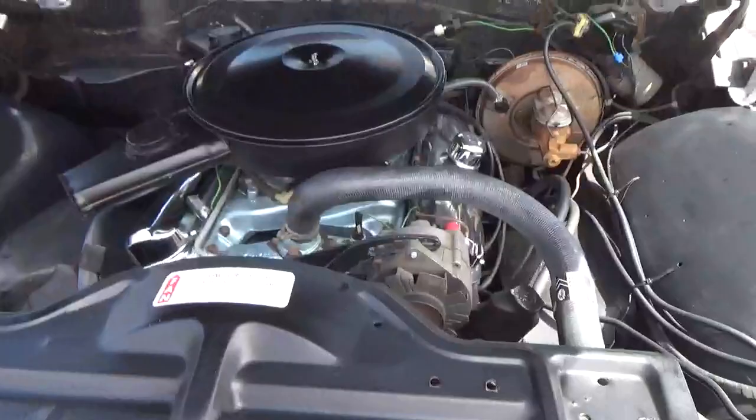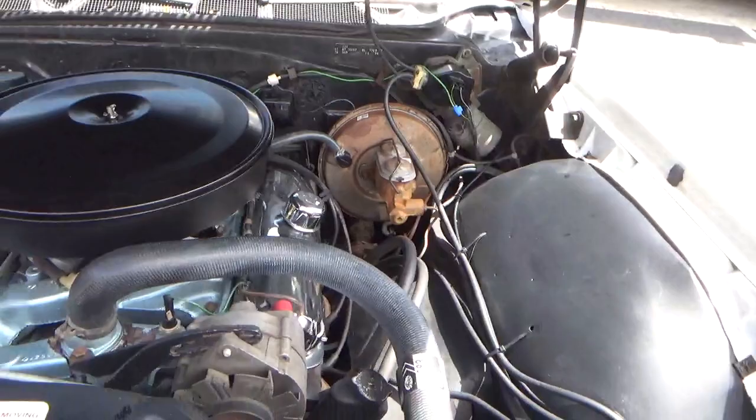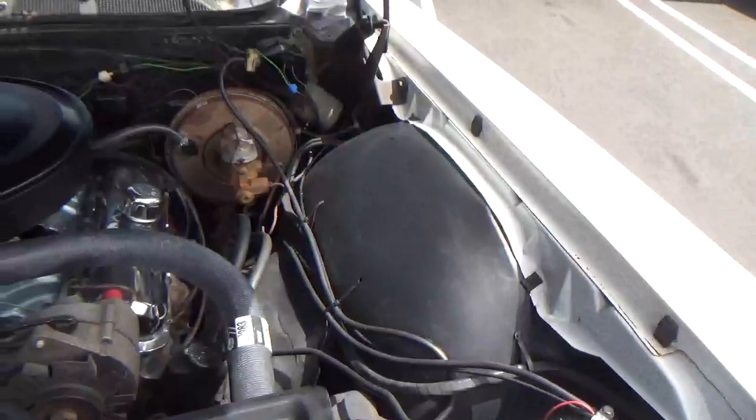This is a 400 cubic inch Pontiac, numbers matching motor. Power brakes, dual circuit, power steering — clean as a pin. I will post on the website the pictures of the build sheets.